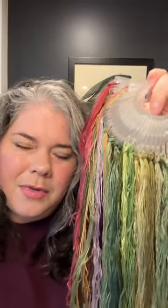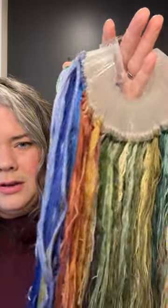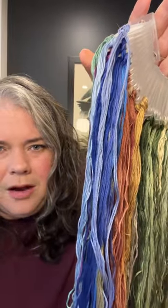Here are some of the flosses that it calls for. Some of these are just some of the most beautiful colors. Look how vibrant that blue is for the peacock there.